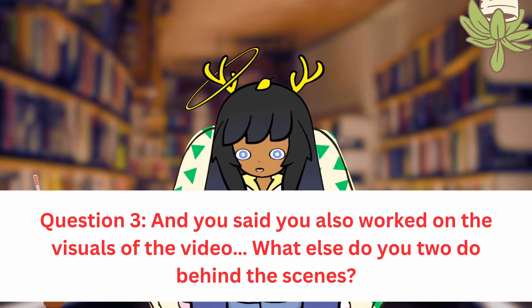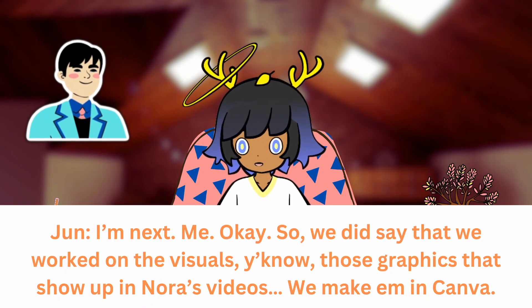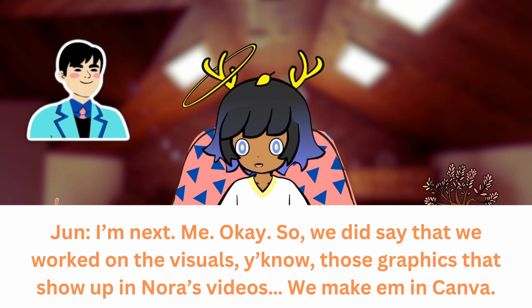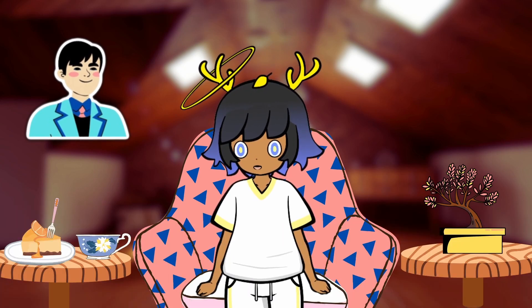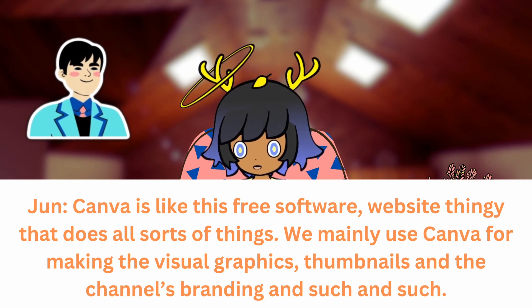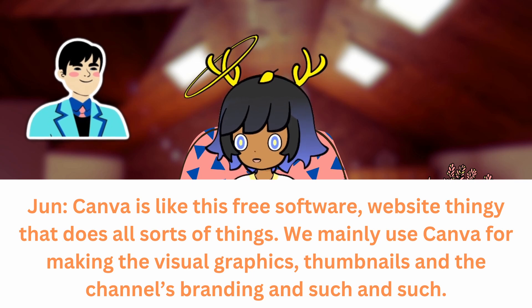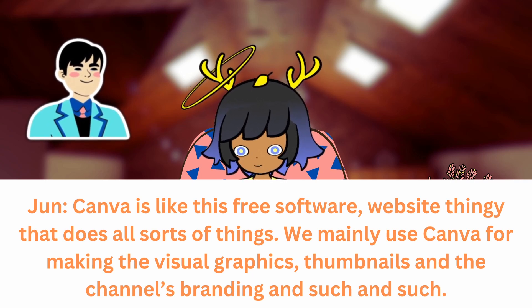You said you also worked on the visuals of the video, the graphics. What else do you two do behind the scenes? We make those graphics that show up in Nora's videos in Canva. Canva is like this free software website that does all sorts of things. We mainly use Canva for making the visuals, the graphics, the thumbnails on the channel, the channel's branding, and such and such.